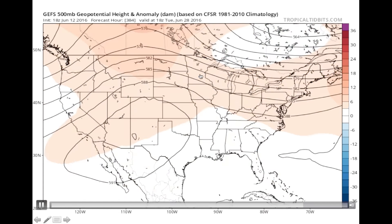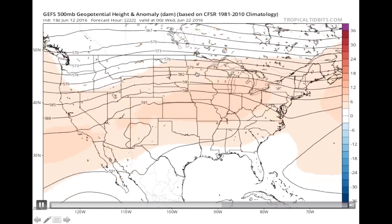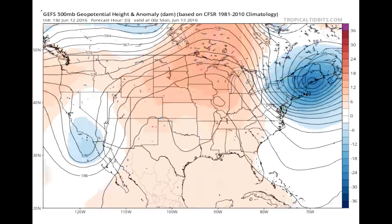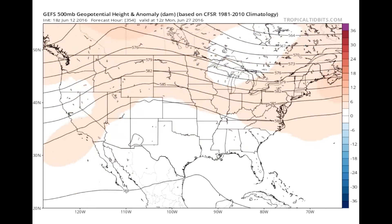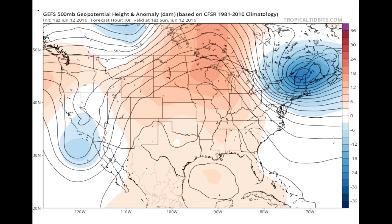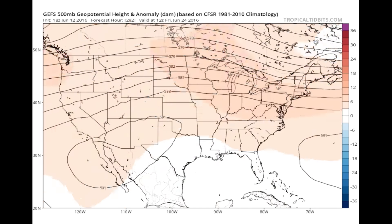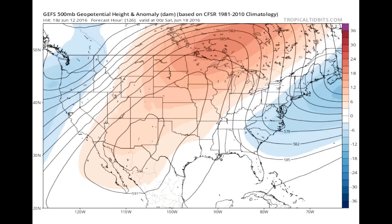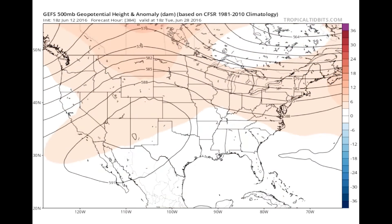Remember, ridges are associated with warmer conditions and as a result, June looks to finish warmer than average. This same forecast is shared with the ECMWF model, which is the European equivalent to the forecast model shown here. So is this suggesting several days of 100-plus degree heat? Right now, the answer is no. What this does mean is that the forecast models are giving a very low probability of having any cooler than average days coming up for the rest of this month.